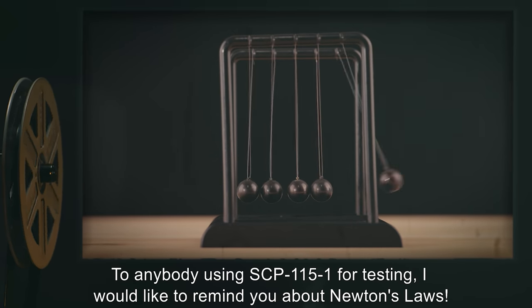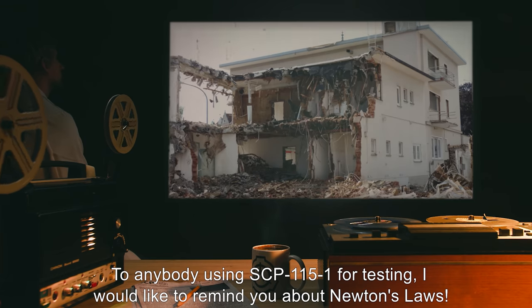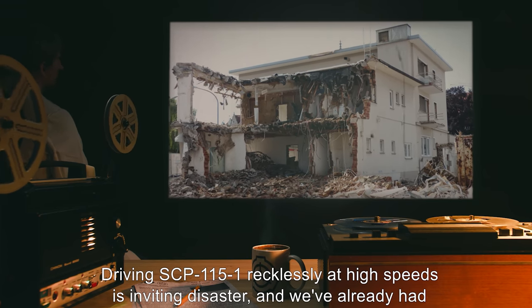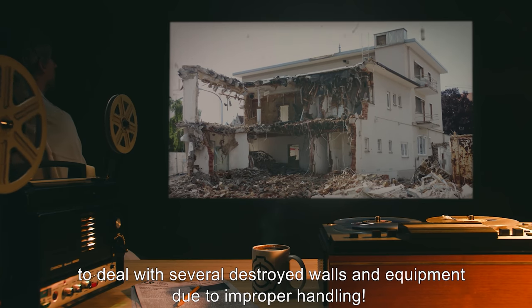To anybody using SCP-115-1 for testing: I would like to remind you about Newton's laws. Driving SCP-115-1 recklessly at high speeds is inviting disaster, and we've already had to deal with several destroyed walls and equipment due to improper handling.